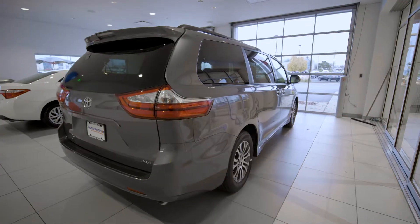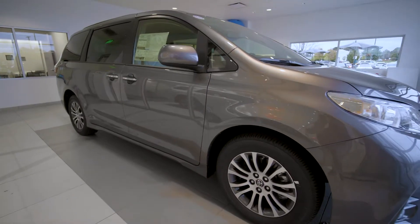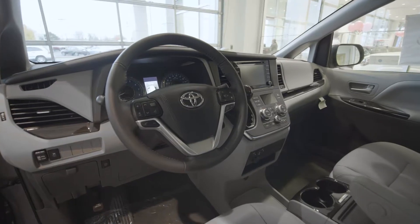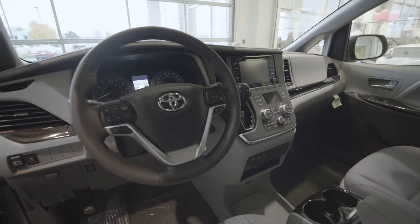Lower side rocker panels connect the front and rear wheel openings, seamlessly tying together the overall look. No matter if you're out running errands or out for a night on the town, your style will always shine through.